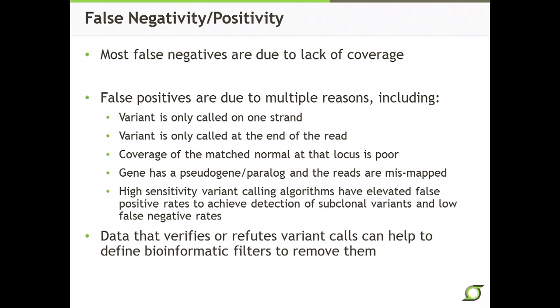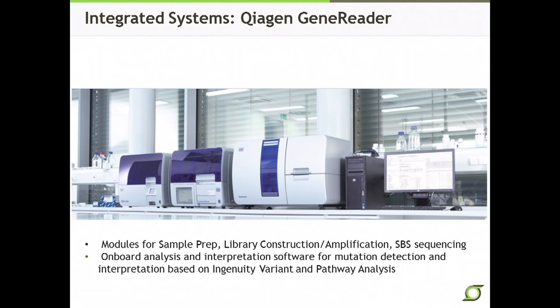One of the current trends in the marketplace is packaging together multiple systems for clinical utility — like this Qiagen system shown here — that allow you to produce the DNA or RNA, produce the library, do the sequencing, and have all the bioinformatics and analysis packaged at the end. It's a sample-to-insight type of solution with modules for all of these things, including onboard analysis and interpretation software for clinical utility of sequencing data.